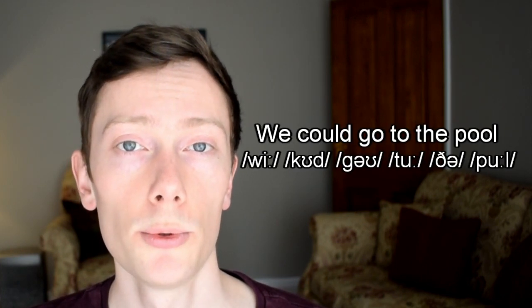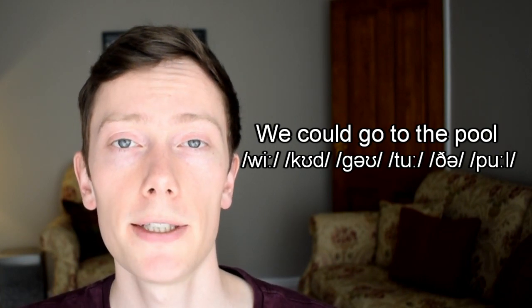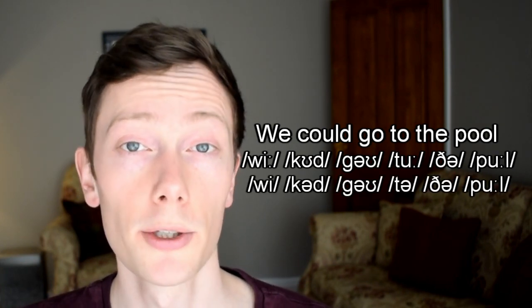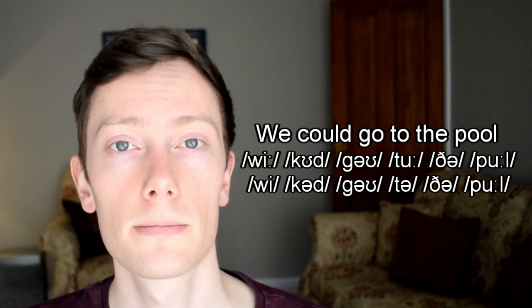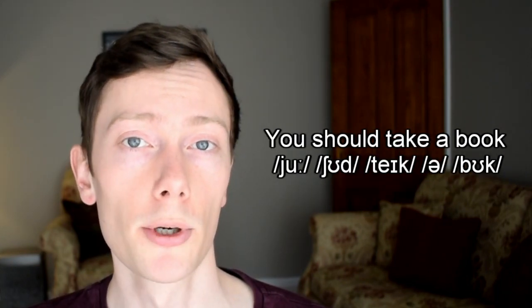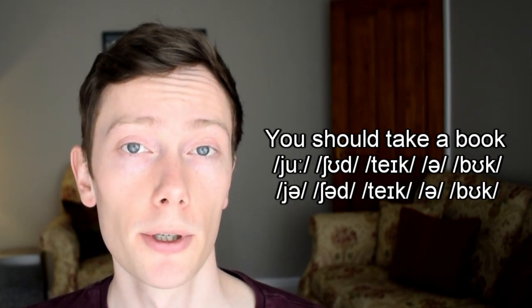When the ʊ and uː sounds appear in function words, they're often replaced by weak forms in connected speech. For example: we could go to the pool — when I speak naturally, it sounds like 'we could go to the pool.' You should take a book — when I speak naturally, 'you should take a book.'